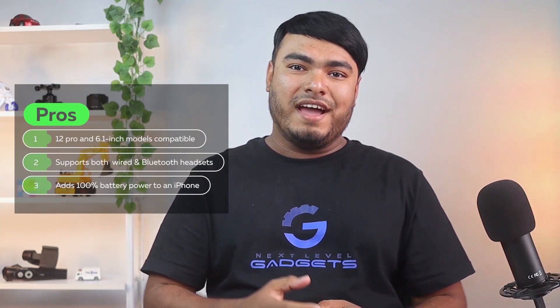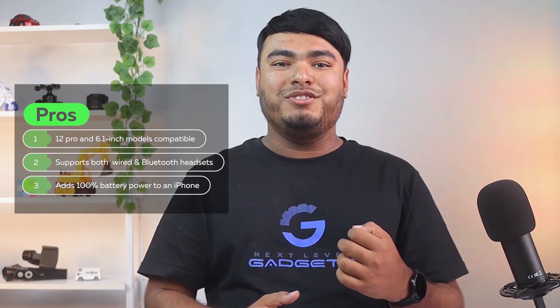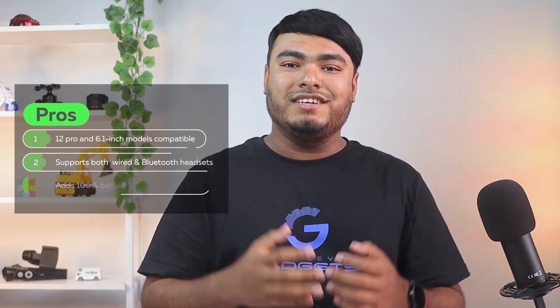Pros: compatible with iPhone 12 Pro and iPhone 12 6.1 inch models, supports wired headsets and Bluetooth connections, adds 100% battery power to an iPhone. Cons: the case is not waterproof.